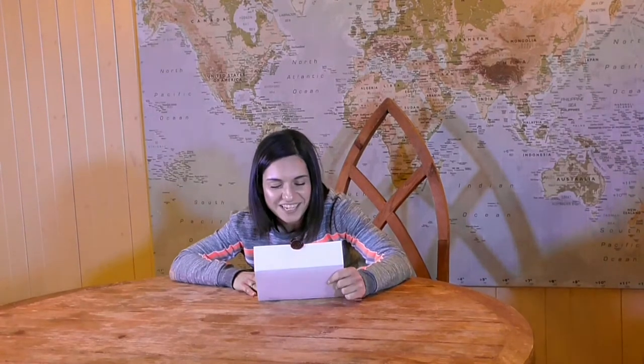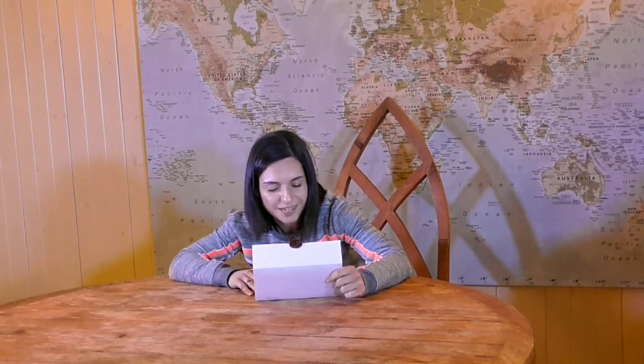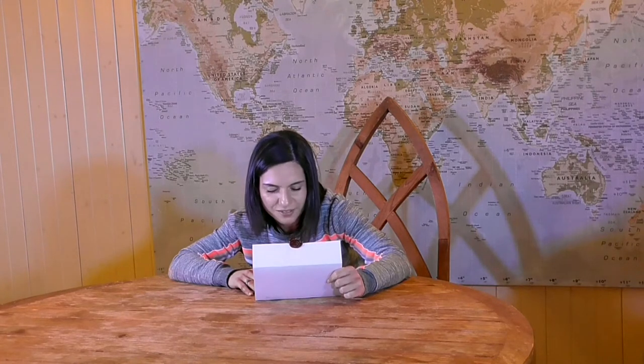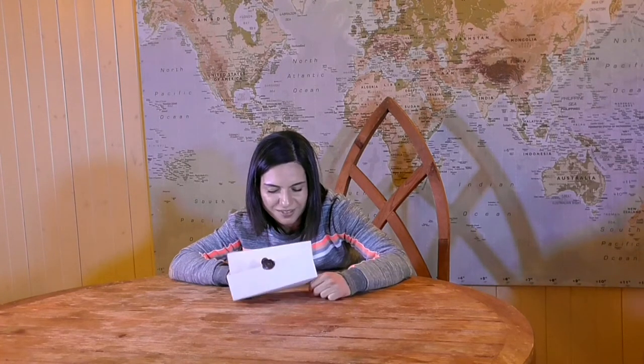Take a photograph of an inanimate object that somehow reflects an aspect of agile delivery. Best photograph wins. You have 30 minutes. Your time starts now.